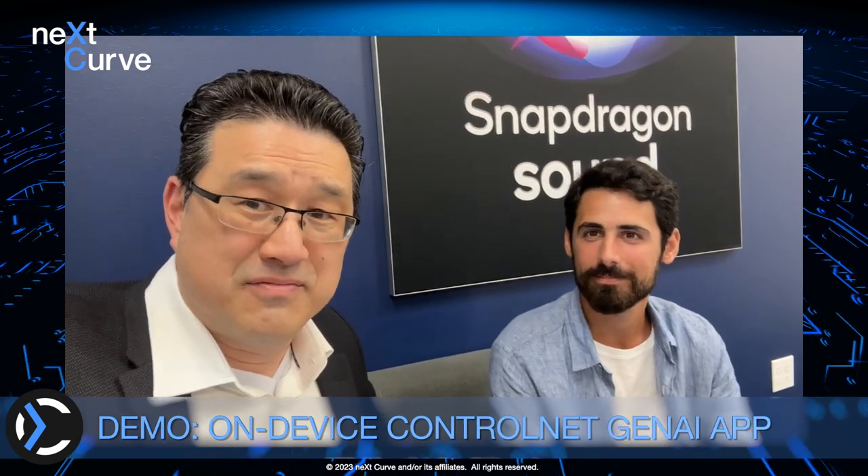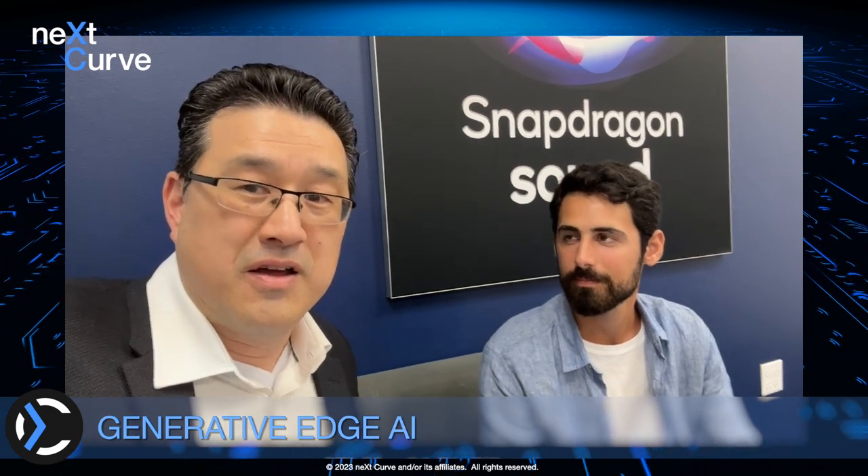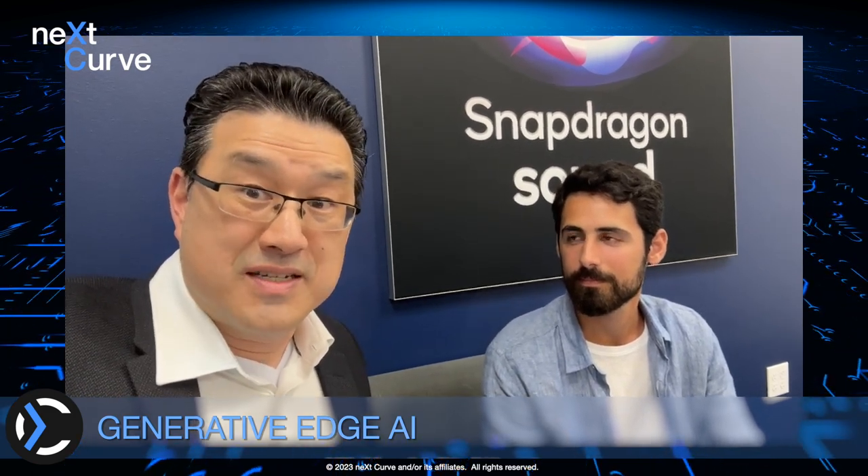I'm here to get a demo of ControlNet, which is a really cool application of what you might call Edge AI. You've all heard about generative AI. Well, what Qualcomm's doing is popularizing these deployments of generative AI on devices like smartphones.